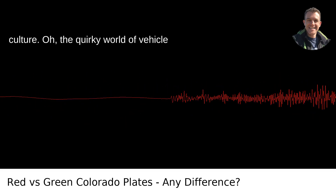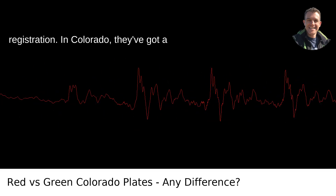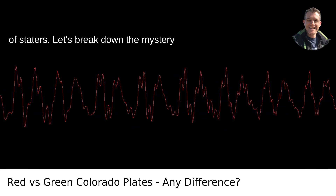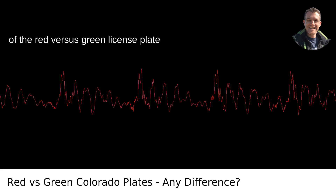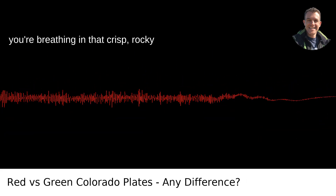The essence of hue in Colorado's car culture — the quirky world of vehicle registration. In Colorado, they've got a color-coded system that can bamboozle out-of-staters. Let's break down the mystery of the red versus green license plate intrigue. It all comes down to how often you're breathing in that crisp Rocky Mountain air.